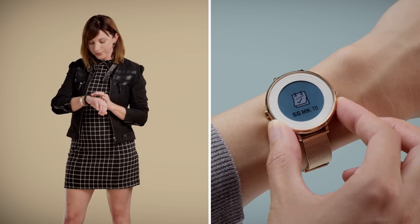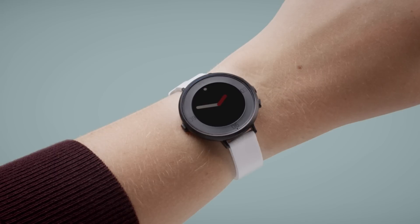Second, Pebble Time Round furthers our mission to create useful technology that meshes into your everyday life. It's focused, not a miniature smartphone on your wrist. It's designed from the ground up to be a truly smart watch.